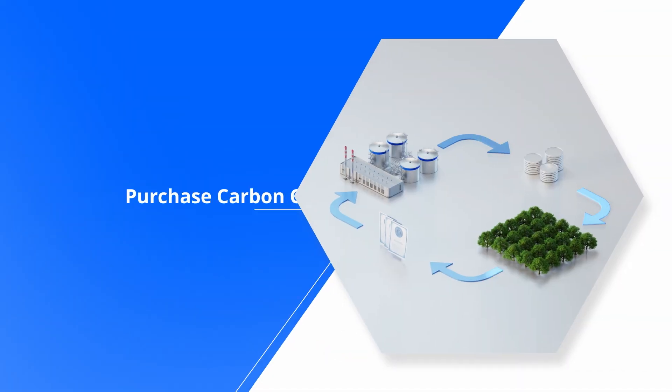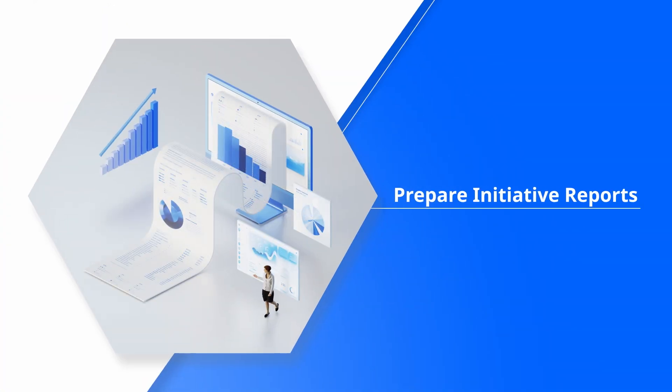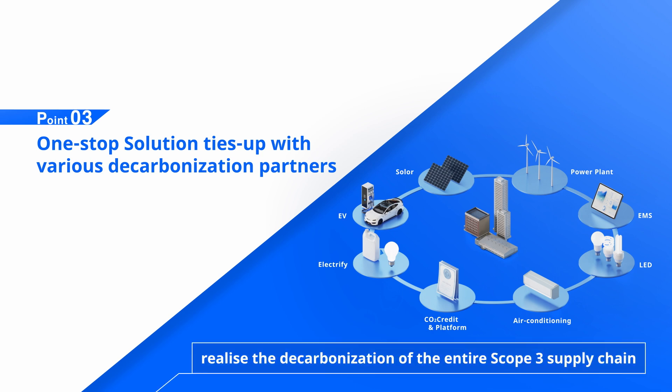We can also assist in purchasing of carbon credits and creating initiative reports. With our one-step solution that ties up with various decarbonization partners, we help realize the decarbonization of the entire scope 3 supply chain.